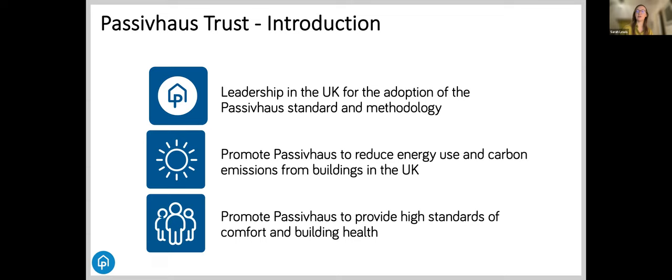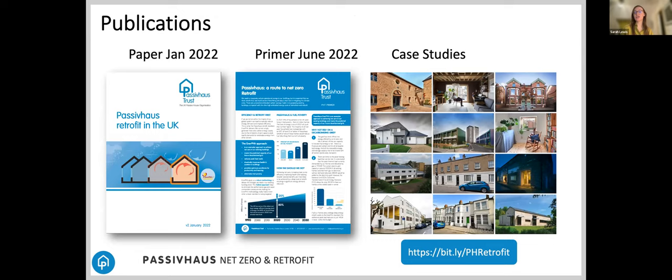It's really important to provide high standards of comfort and building health, and increasingly important in our warming climate is summer comfort — Passive House buildings provide that as well. At the Passive House Trust, we have lots of useful resources for those interested in Passive House Retrofit, including a detailed position paper, a four-page primer, and a gallery of case study projects showing how different architecture practices approach retrofit around the UK.